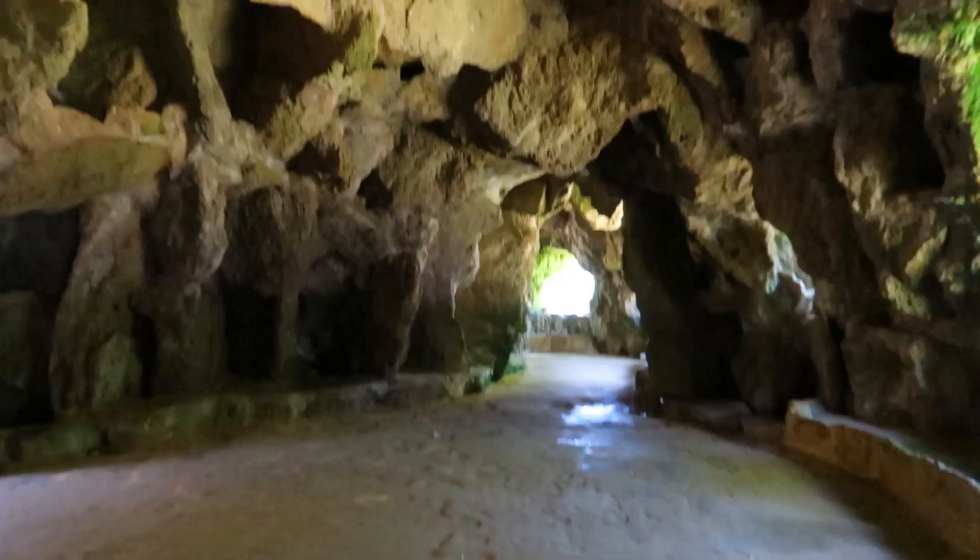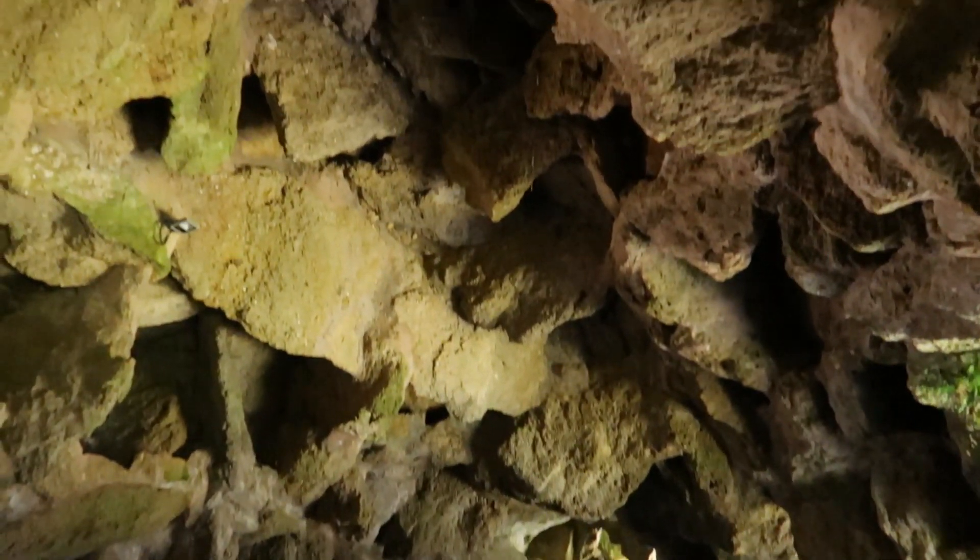We are inside this cool little cave — it's way bigger than we thought it was going to be from the outside. It's like something out of Jurassic Park!